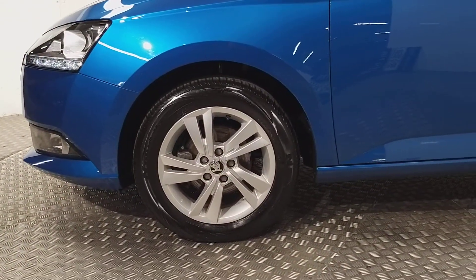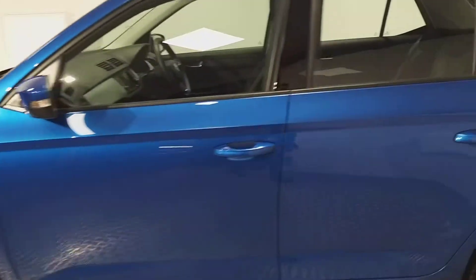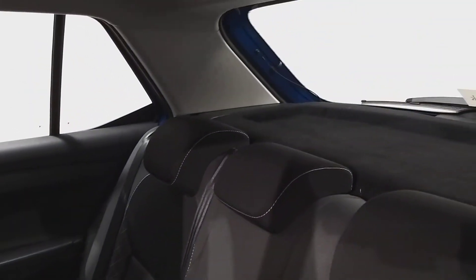Down the side we've got 15 inch alloy wheels and electrically operated wing mirrors. Despite being a hatchback, we've got plenty of leg room here in the back, and we also have a good amount of headroom.